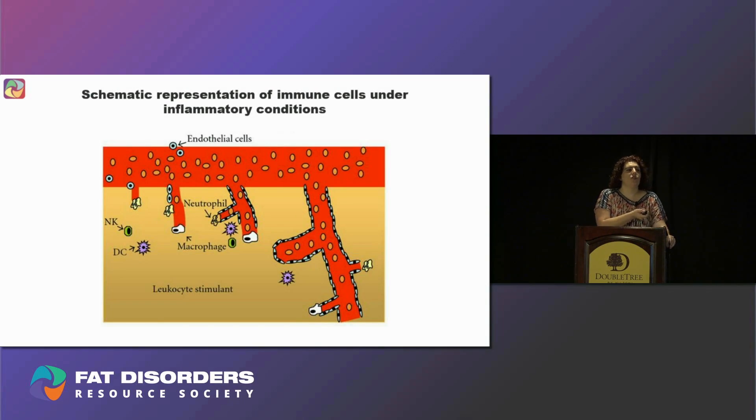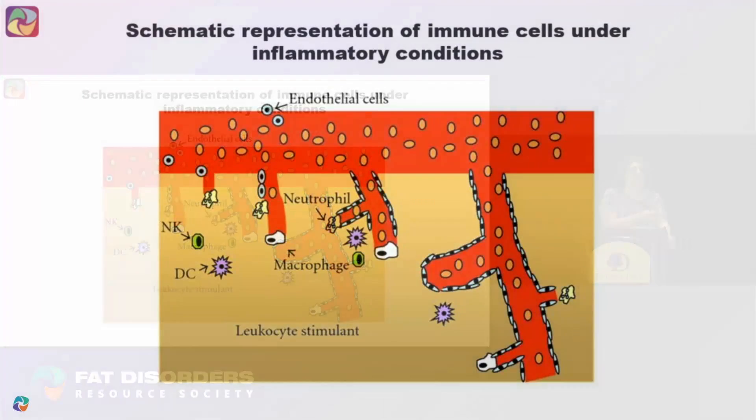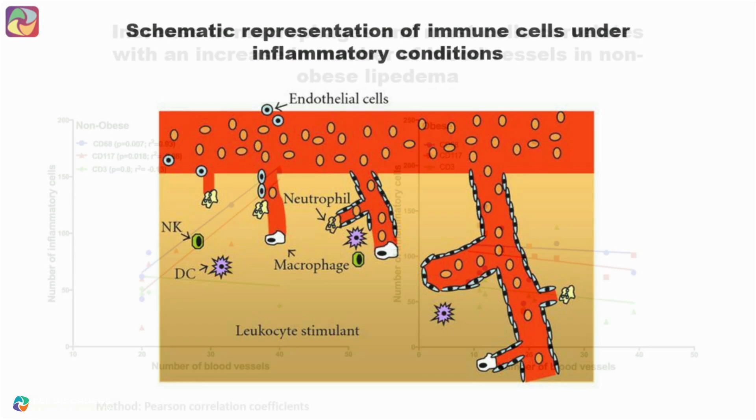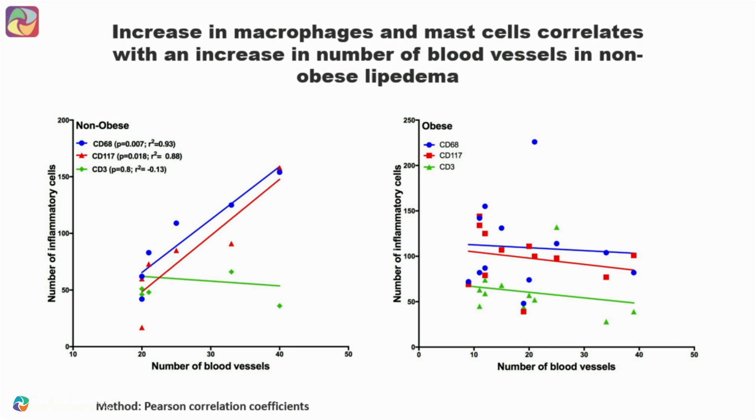This illustrates how the increase in blood vessels correlates with the increase in immune cells. In our data, macrophages and mast cells positively correlate with the increase in blood vessels in our non-obese lipedema group compared to controls. However, there was no correlation in the obese group because obesity in general complicates the data.